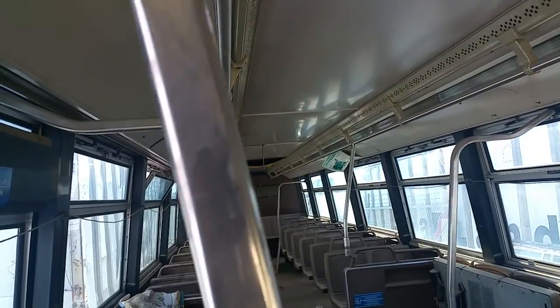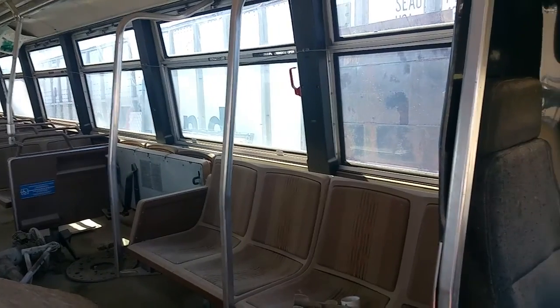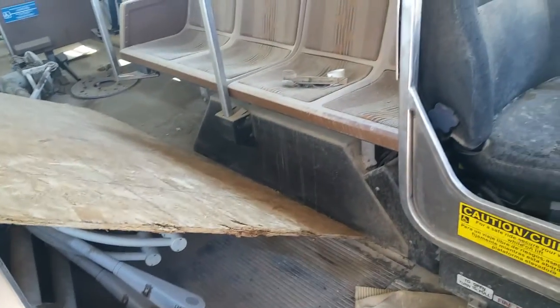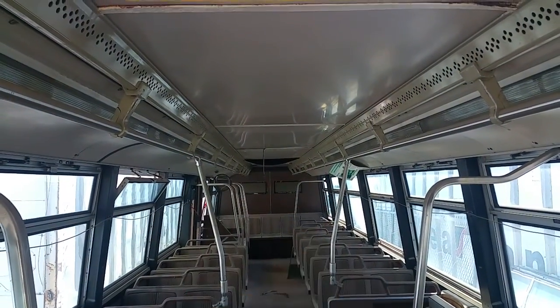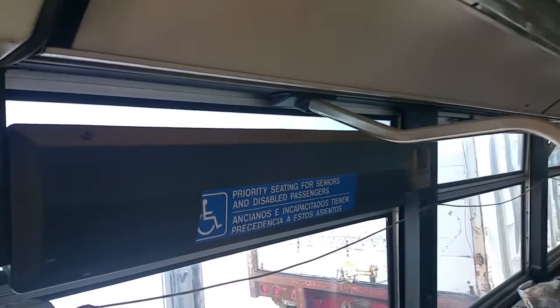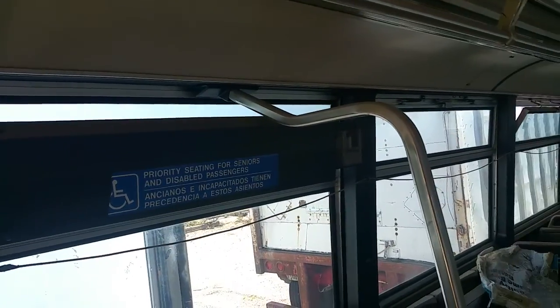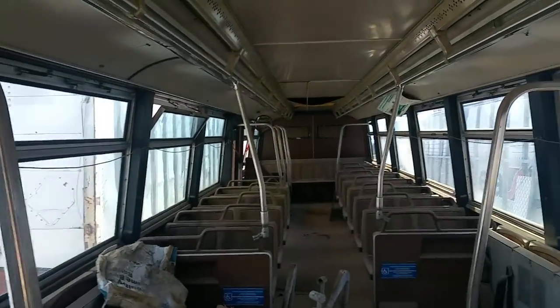No damage that I can see. Everything looks okay, but anyone who wants to restore this thing would probably need new seats. The floor looks pretty decent. It's been sitting in the desert so I'm sure things have gotten hot and cracked over time. There's a destination sign in there — I couldn't tell you what kind it is; I'd say illuminator, but I might be wrong.